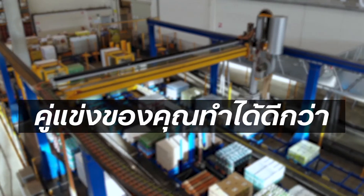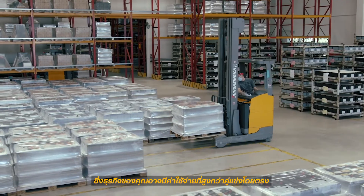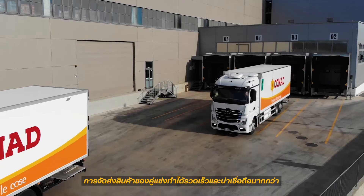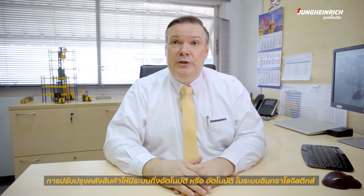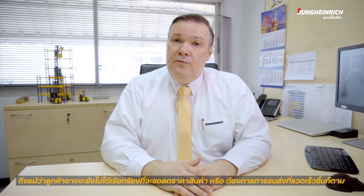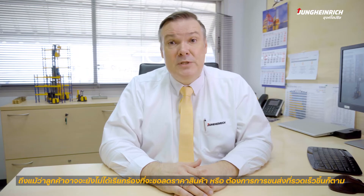Your competitors may be better off. The market situation often requires new capital expenditures in warehouses. Your business might have higher costs than your most important rivals. Other companies may deliver quicker and more reliably than yours. Improvements through semi-automation or automation in your intralogistics could be interesting for you, even if your customers have not yet started to demand lower prices or shorter delivery times.